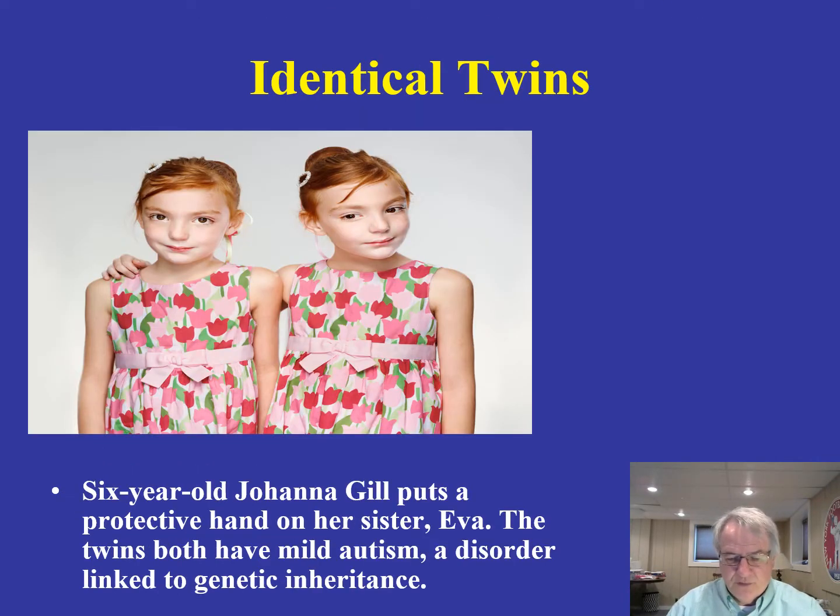The study of identical twins is fascinating. Looking at twins Eva and Joanna Gill — identical twins who both suffer from mild autism — as we learn more about autism we're finding that there is a genetic link, and these twins are strikingly similar to one another.